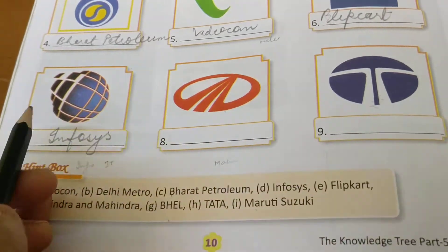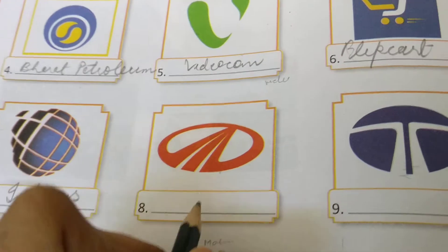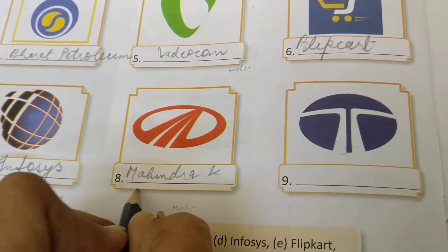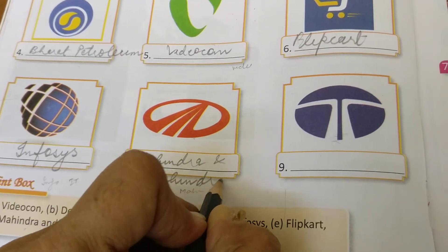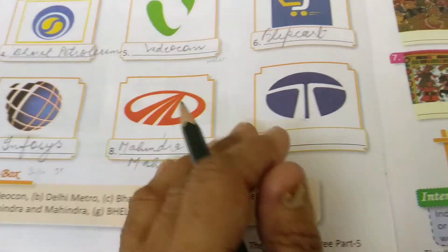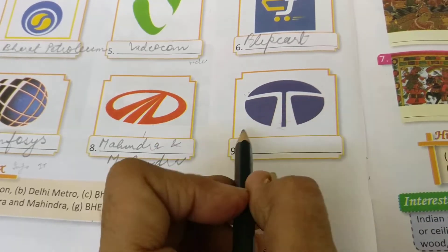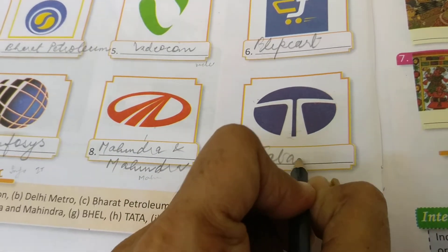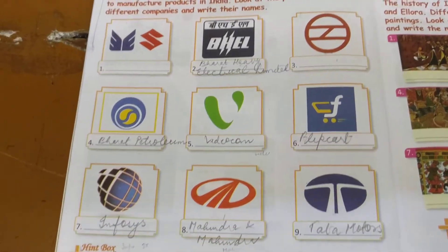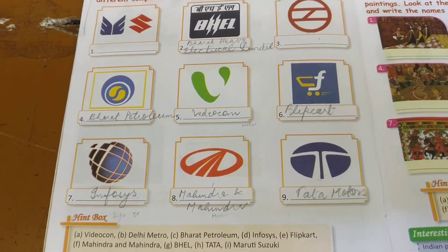यह तो M जैसा कुछ दिख रहा है आपको — this is Mahindra and Mahindra. आप answer लिख सकते हो। Mahindra की आपने गाड़ियां देखी होंगी — यह Automobile Company है। बाहर के देशों से collaborate करके अच्छी गाड़ियां बनाते हैं। और यह तो आपको T दिख रहा है — यह भी Automobile Industry है। यह है Tata Motors. Tata से related बहुत सारी गाड़ियां आती हैं। आपको यह logos और symbols सारे समझ में आएंगे।